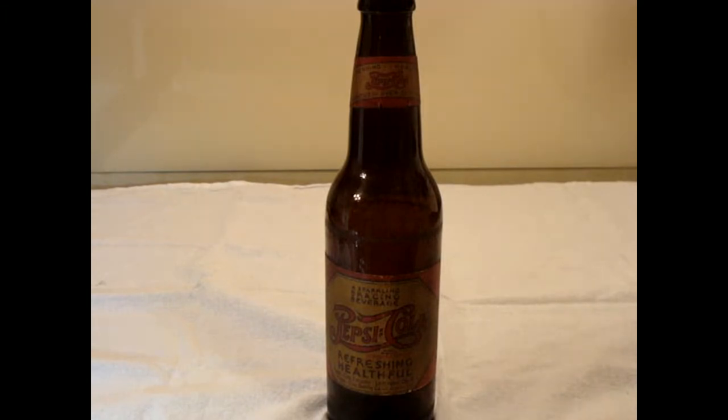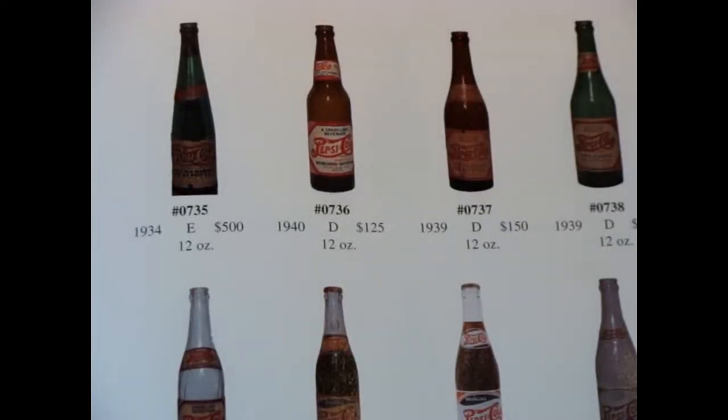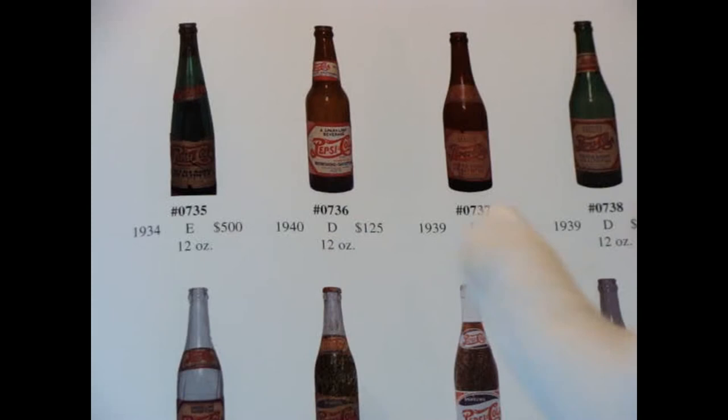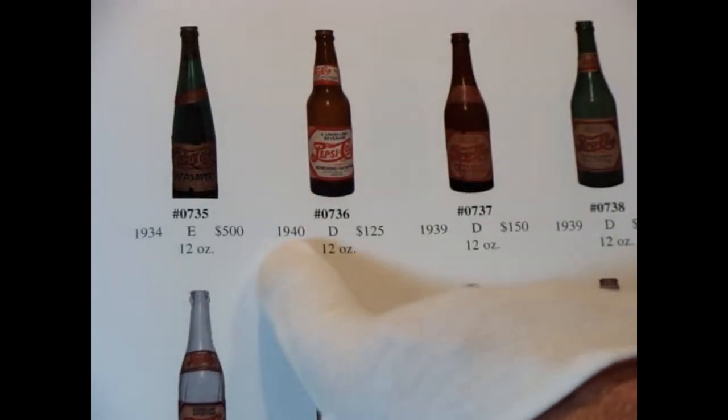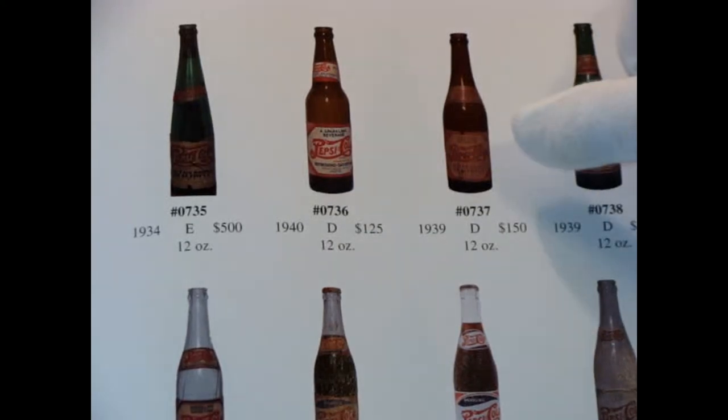We'll try to show you a picture in his collector's book to give you an idea of what he prices them at, if you come across one — keeping in mind that the condition of the label edges, any chips in the bottle, will weigh on the value. We can see right here that in 1940 that's obviously a beer bottle as well. He's got it listed at $125, but the label we have on our bottle is a different one.